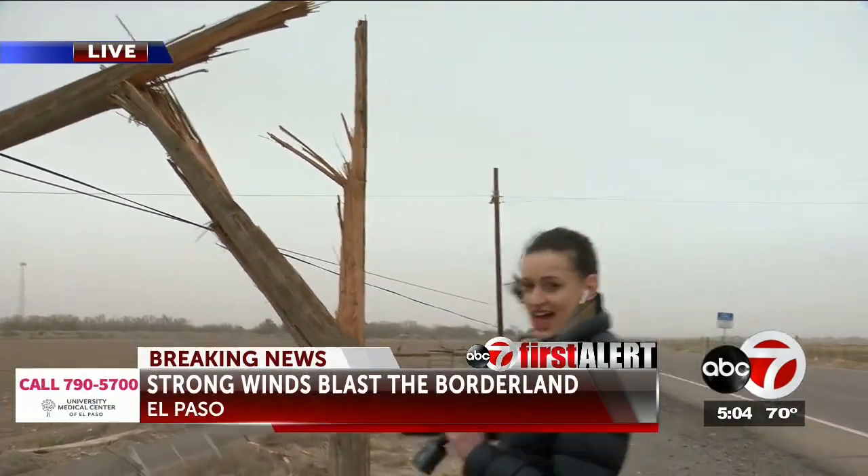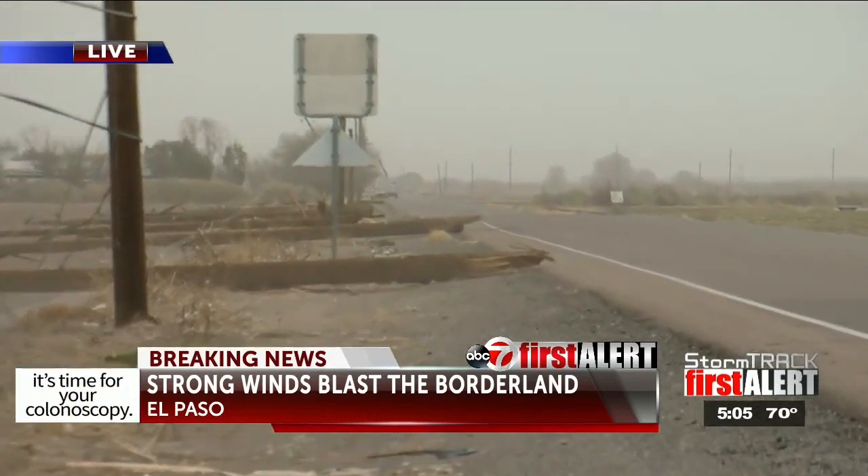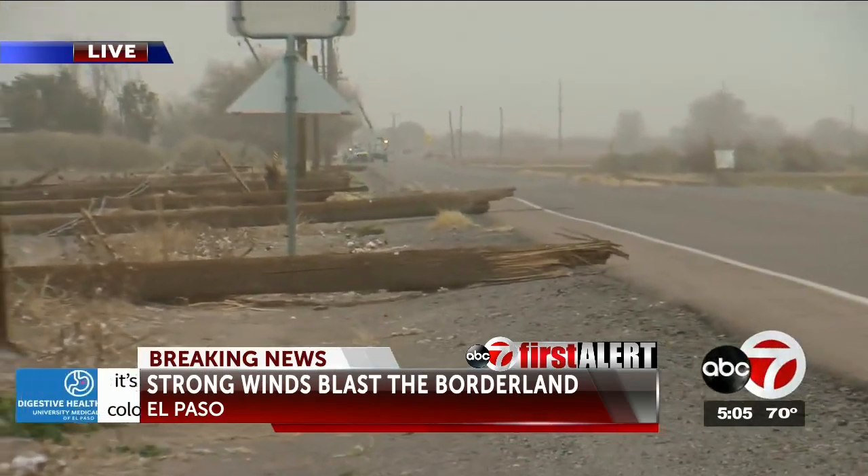Just look at the damage and destruction down here. You can see this pole completely snapped in half by those strong winds. And if you come back even a little further, you can see all those poles completely flattened on the ground. Thankfully, they fell this way instead of falling onto the street. And even further down the road, you can actually see some of those poles are straight up in the air — thankfully not damaged by these winds.